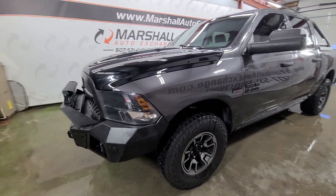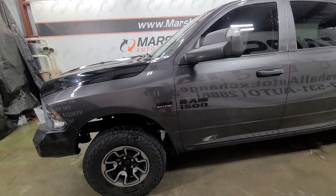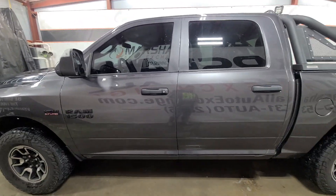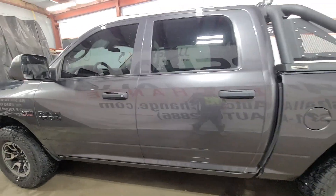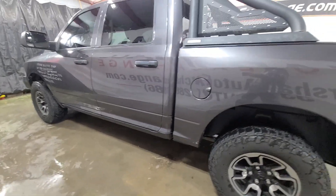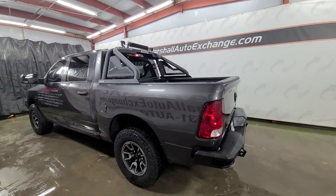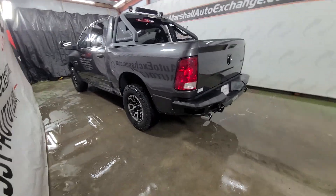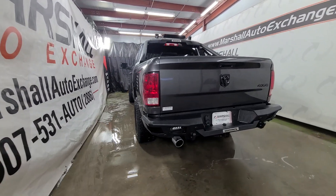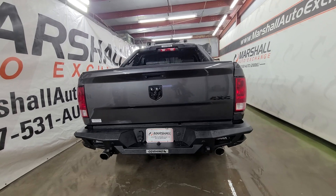We've got an 18 Ram — super nice truck. I want to say about 58,000 miles on it, so low miles for this pickup. Very sharp. It is gray, and it really pops and looks nice with all the black accents on it — blacked-out Hemi logo, blacked-out Ram logos. You got LED light bars on the top, LED lights on the front, LED lights in the rear. Just a really cool pickup.